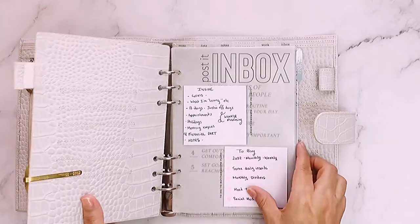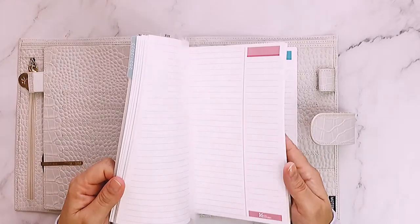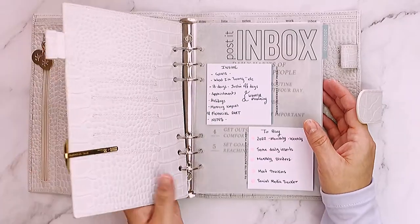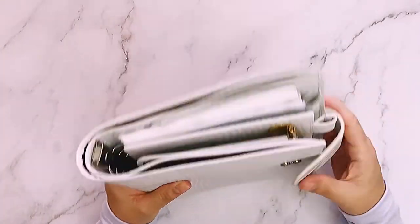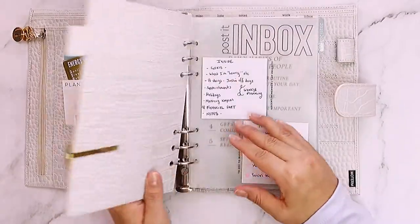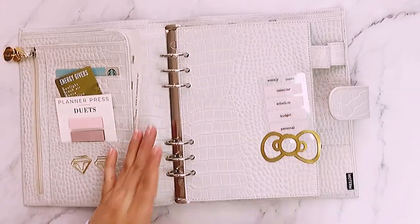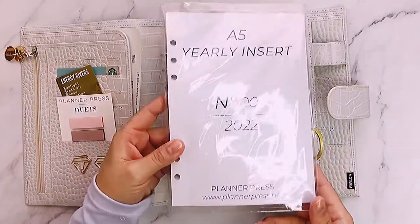Right now I just have note pages in here. I'm waiting for all my stuff to come in — I ordered some from Coffin Paper on Etsy and from Piper Plans. I ordered some stickers too. I'm waiting for all that to set this one up. Just the binder by itself costs eighty to eighty-five dollars, so it's more expensive than the Erin Condren, and everything inside you buy separately, so it can add up.